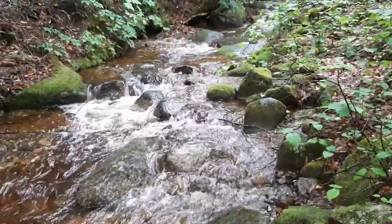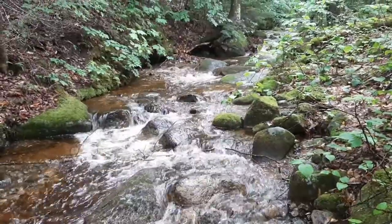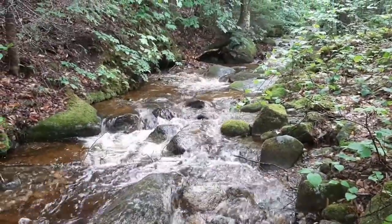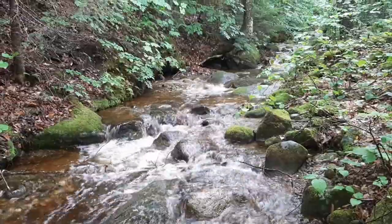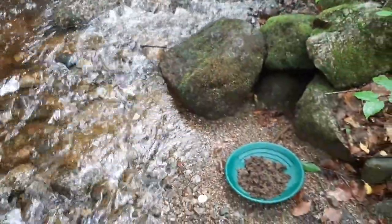There's all kinds of little streams up here. This one again doesn't have a name — I don't know what it is. I'm sure there's a name for it someplace; I'll have to look it up. Maybe I'll put it down in the description.